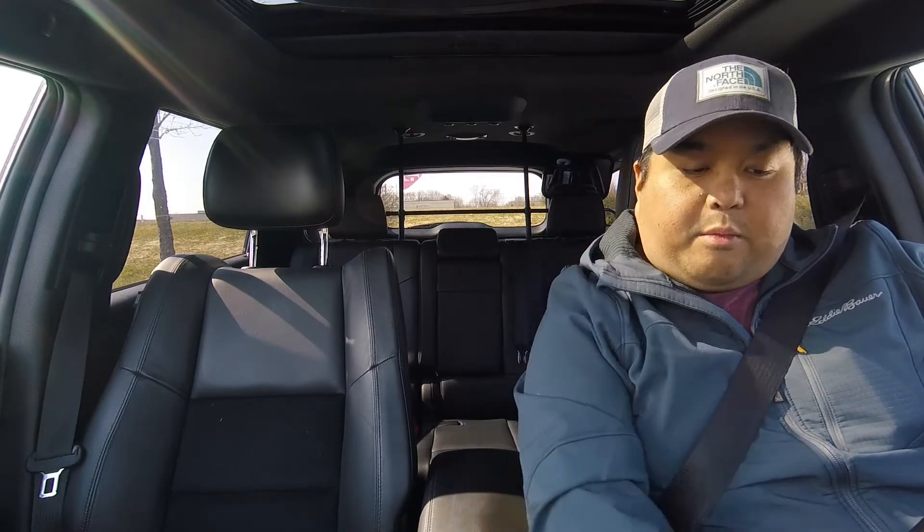Hey RV people, right now I am sitting out in front of a T-Mobile store location. The reason I'm here is because I've been doing some research on our mobile internet plans and also thinking about what our experience has been with using Cricket. If you guys recall, last year I decided I was going to sign up for a Cricket prepaid mobile hotspot plan.